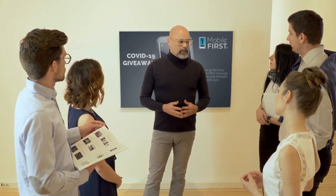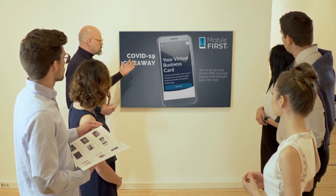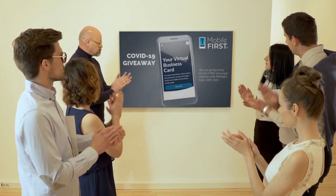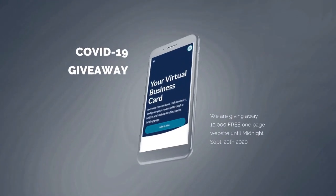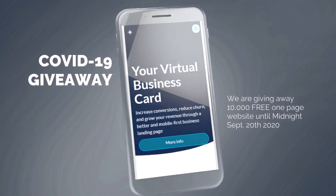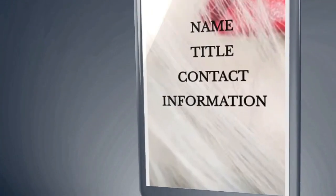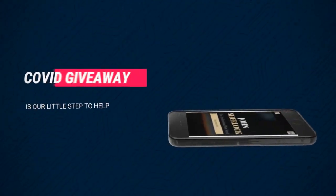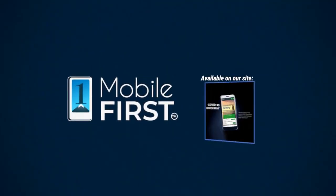Mobile First Canada is all about helping create a one-page website for free, so anyone can easily build their own one-page website without spending a penny and avoid financial loss in bad times like now. The absolute best results with Mobile First Canada. Our COVID-19 giveaway is available until midnight September 20th, 2020. Do you want a free one-page website? Get your revenues stabilized, convert threats into opportunities — our COVID giveaway is our little step to help. Available at mobilefirst.ca.